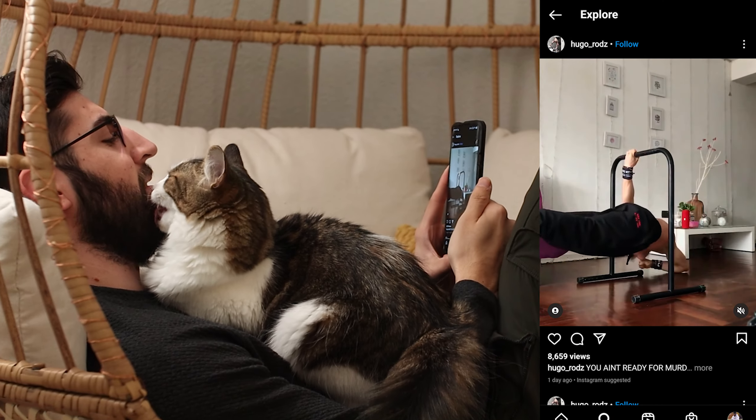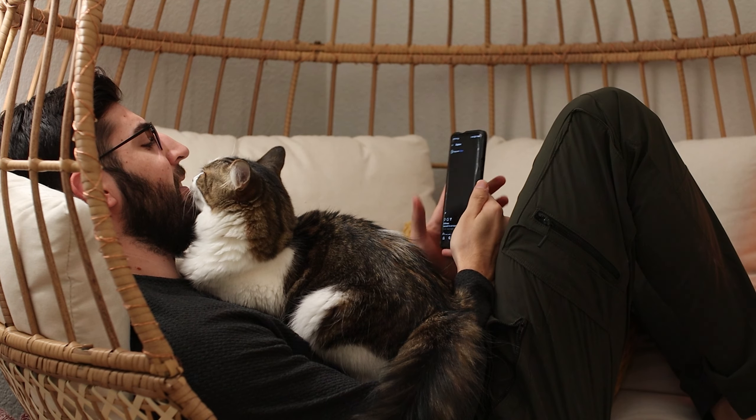You ever see someone doing some crazy calisthenics moves on Instagram and think to yourself, how hard is that? Well, there's actually a really simple way for you to find out exactly how hard bodyweight fitness moves are with a really simple resource that you have access to right now. It's something I haven't heard talked about too much on YouTube, so I wanted to share it with you all today. Let's get right into it.